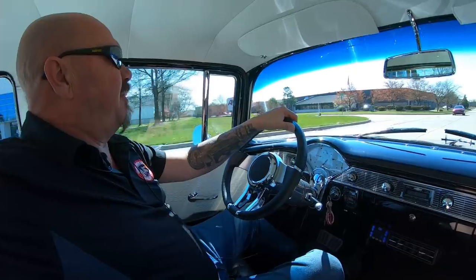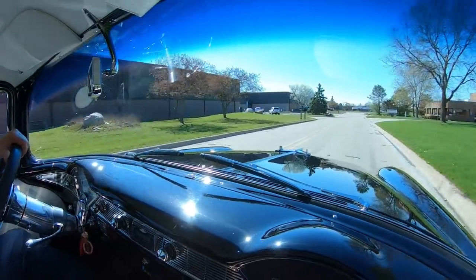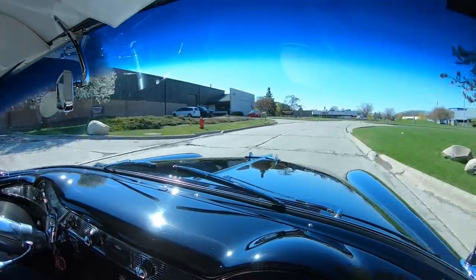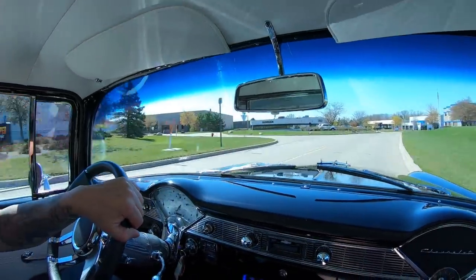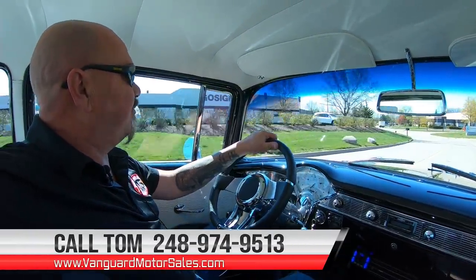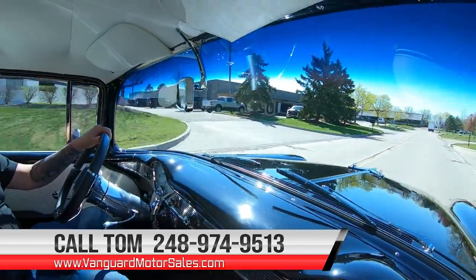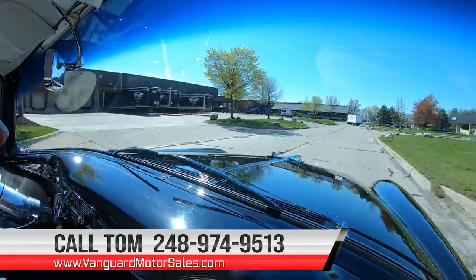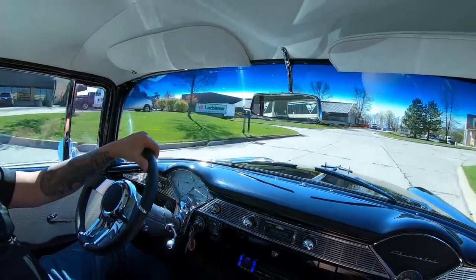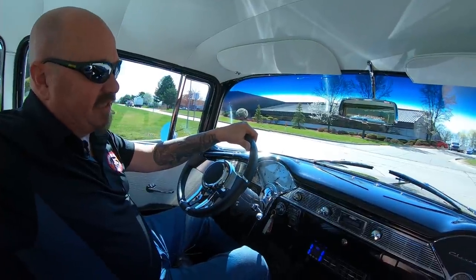We're driving the '56 now — big block under the hood, looking sweet. Black and white — take this baby to any car show, you're going to be the hit of the show. At Vanguard Motor Sales, we can deliver this baby anywhere in the world. Just give us a call at 248-974-9513. Tom can answer every one of your questions and he can also help you out with financing. And don't forget, we are shipping experts — just give Tom a call and he'll explain the whole process to you.